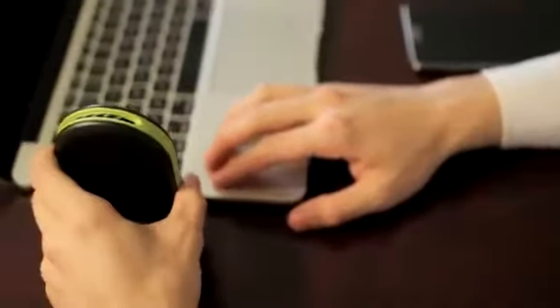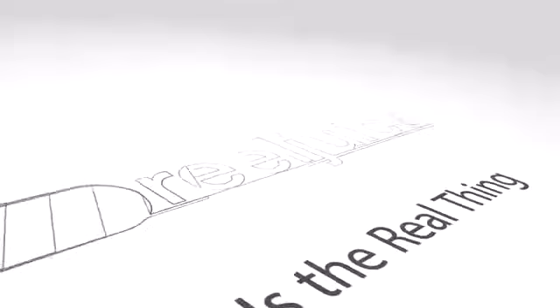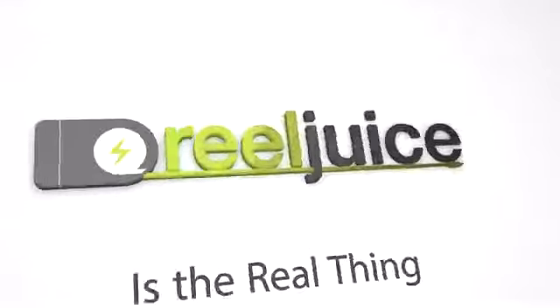With proven cord reel technology that survives tens of thousands of cycles, a removable 10-watt rapid charging module, and enough backup juice to recharge a smartphone up to six times, RealJuice is the real thing.